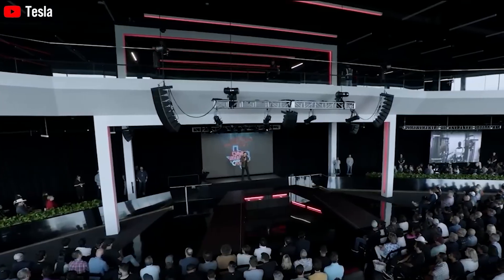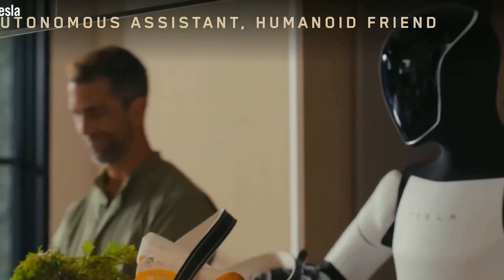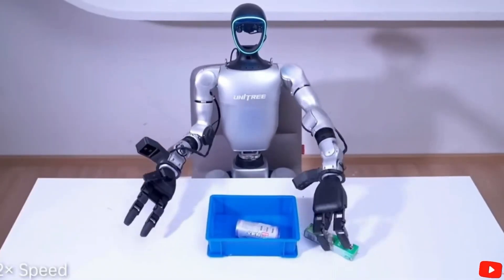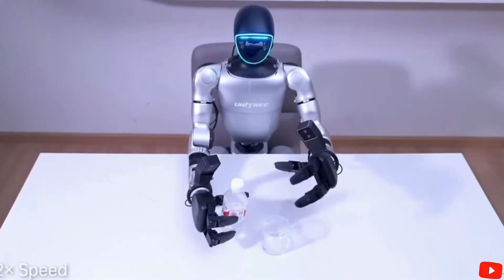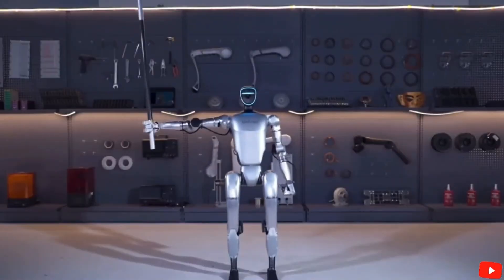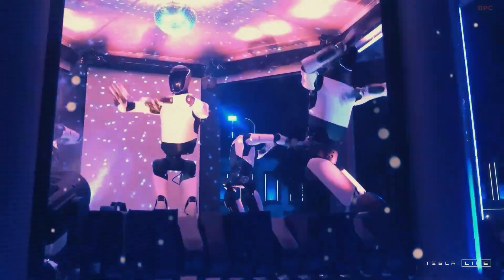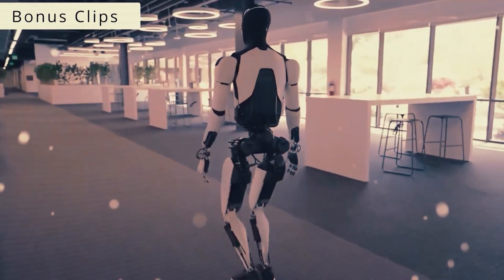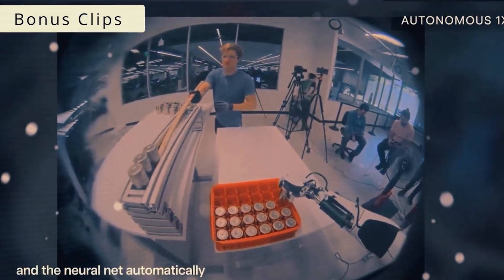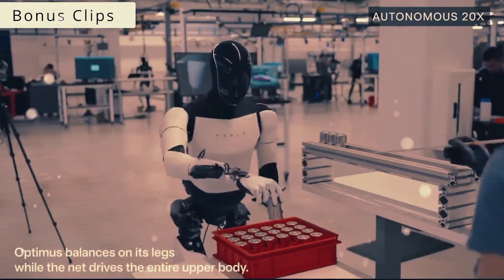Optimus is now capable of handling objects of different shapes, sizes, and weights, all without dropping or damaging them. In a live demo from November 2024, Tesla showed Optimus catching a flying tennis ball. That might sound simple to us, but for a robot it's a huge achievement. Pulling this off requires a highly integrated system that combines computer vision, real-time trajectory prediction, and ultra-fast motor control — all happening in just a few hundred milliseconds. That's about as fast as human reflexes.